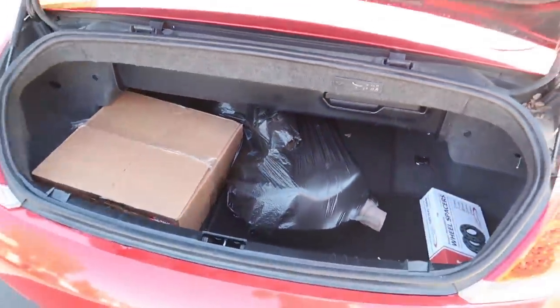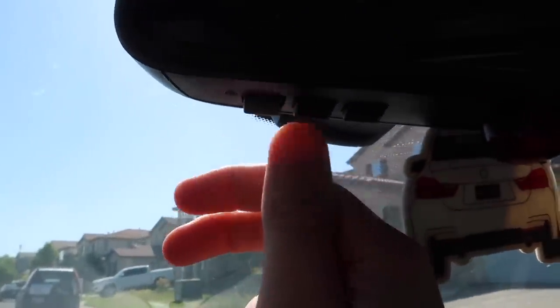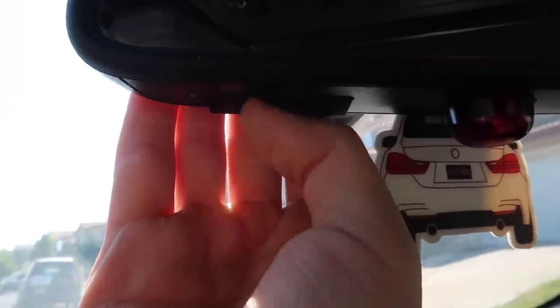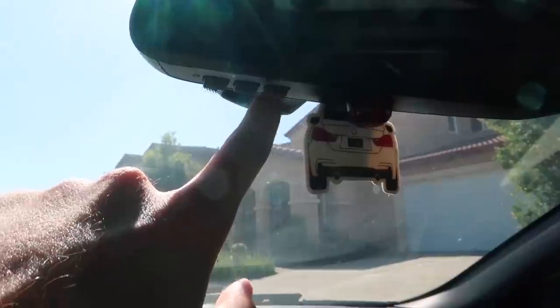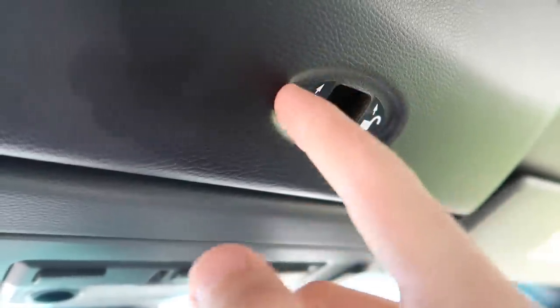Coming around to the interior, there are three buttons here that a lot of people don't know about. These two buttons allow you to open and close your garage — you can program one to your first garage, one to your second, and one to a gated community entrance. It's an absolute pain to set up, but it's super cool to have. If it's a car you plan on keeping, it's definitely worth programming those.